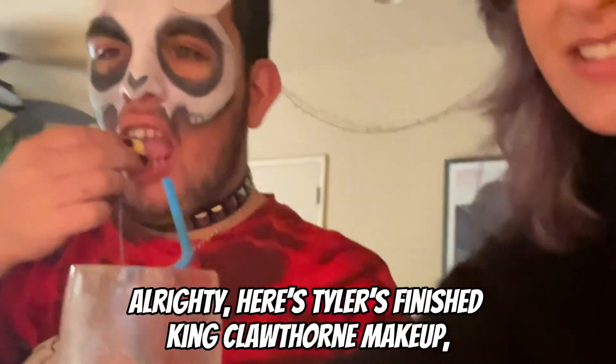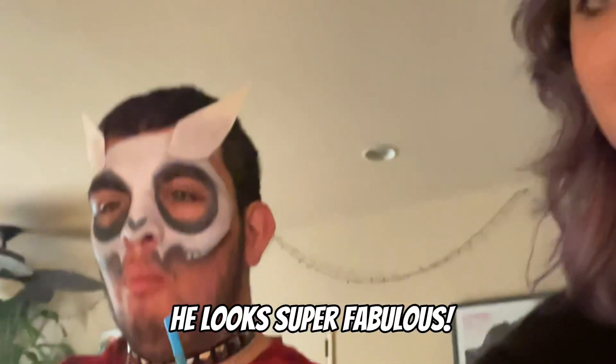All ready, here's Tyler's finished King Clawthorn makeup — he looks super fabulous. King is a titan. Looks like I'm due for a growth spurt soon.